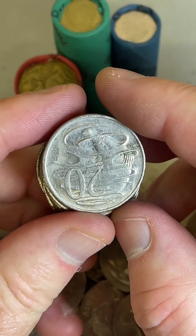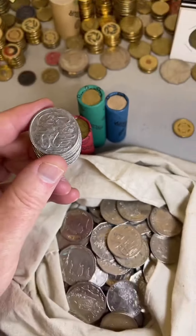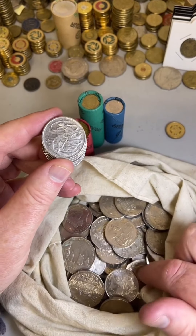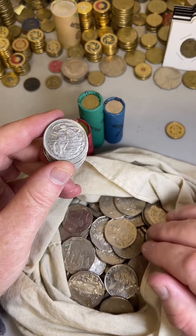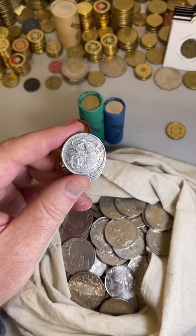What do you do with the coins that aren't rare and different? All the coins I drop into the bag, I take back to the bank and put them through the coin deposit machine, and it puts the money straight back into my bank account. And then I just get some more coins out when I'm there.